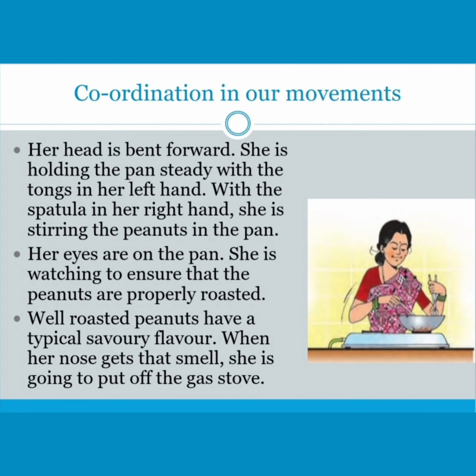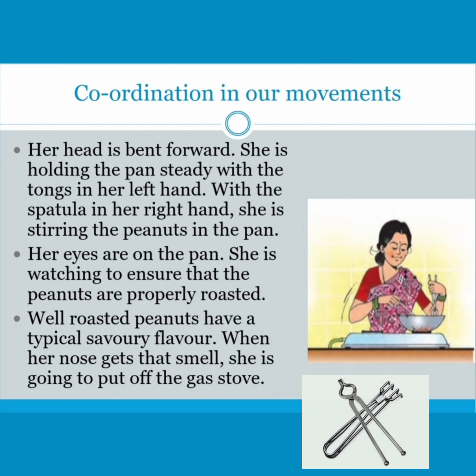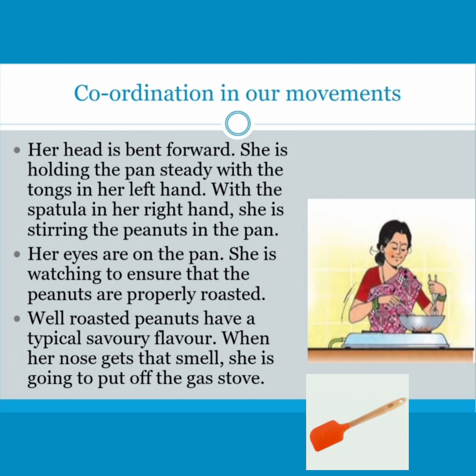Her head is bent forward. She is holding the pan steady with the tongs in her left hand. With the spatula in her right hand, she is stirring the peanuts in the pan. Her eyes are on the pan — she is watching to ensure that the peanuts are properly roasted.